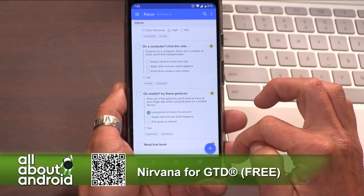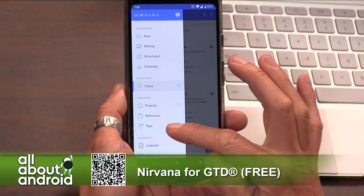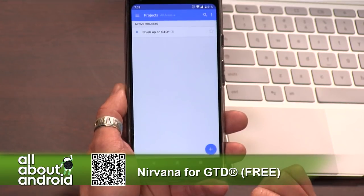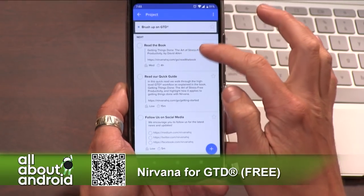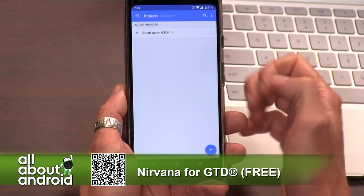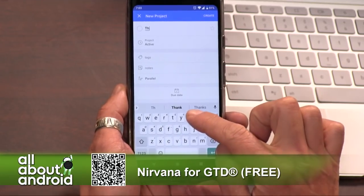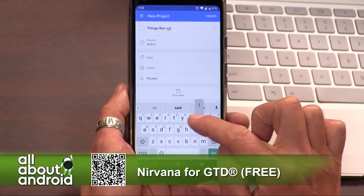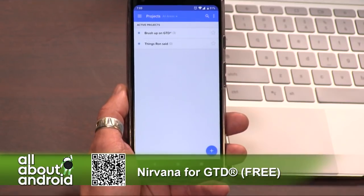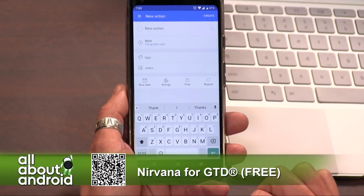Finally on the menu, you can organize your projects by hitting the project folder. When you get the app, they start you with a project called 'Brush Up on GTD.' But you can start a new project — say, 'Android Dev' or whatever you want to call it. As you create tasks in your inbox, you can drop them into projects. It really works great, it's fantastic.